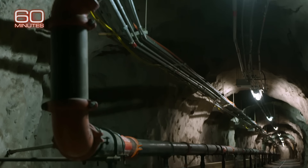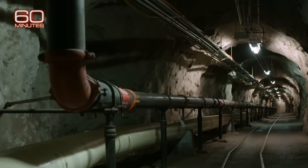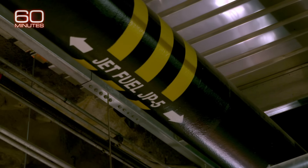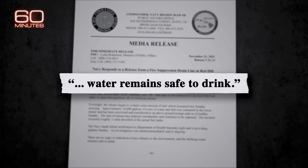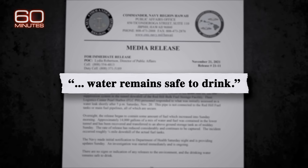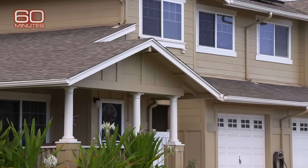The next day, the Navy issued a press release about the incident and told the 8,400 families living in military housing the water remained safe to drink — even though the Navy had not tested the water yet.